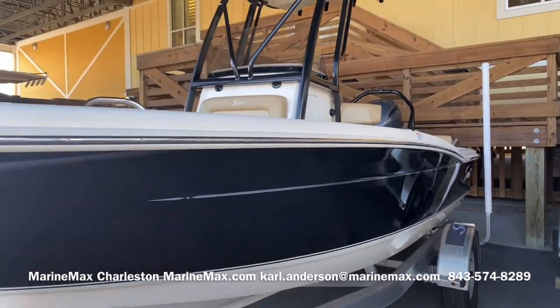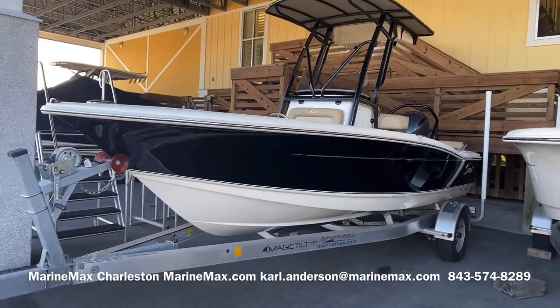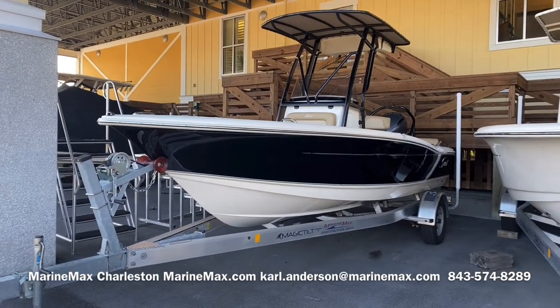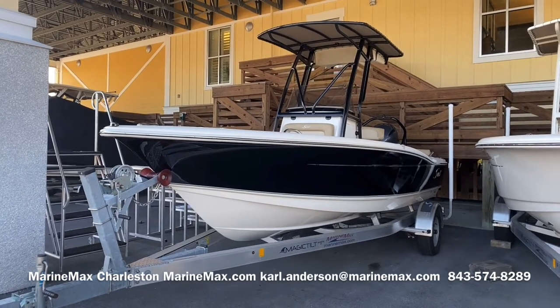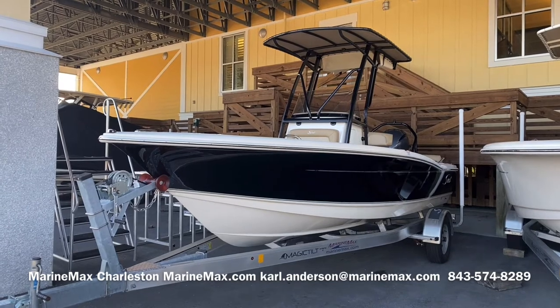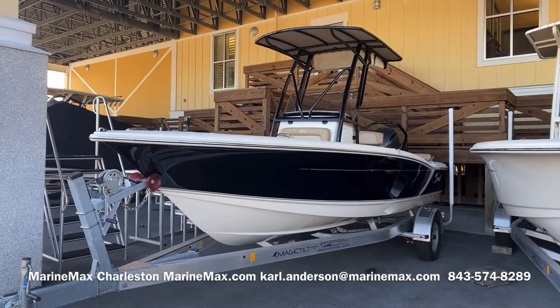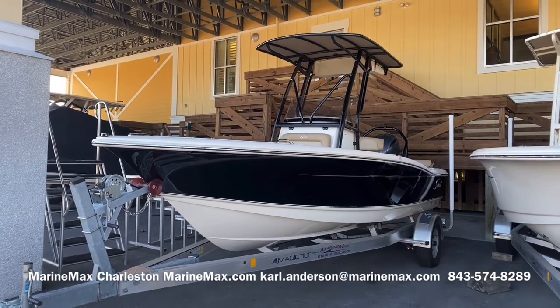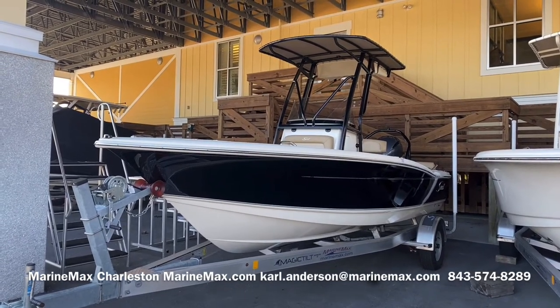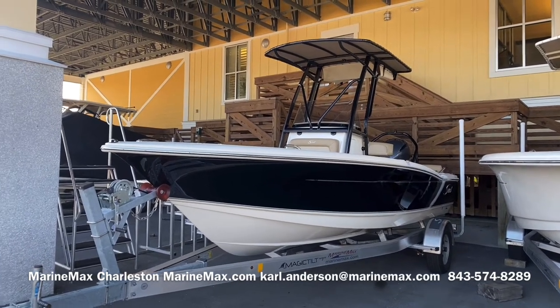If you have any questions about this boat, you can contact me directly at 843-574-8289 — that's my direct line, and you can also text that number. Or you can email me at carl.anderson@marinemax.com — that's Carl with a K. Our store is located at 142 Sportsman's Island Drive off Daniel Island. Take exit 23A off highway 526 — big yellow building right off the highway. Thanks for watching, see you soon.